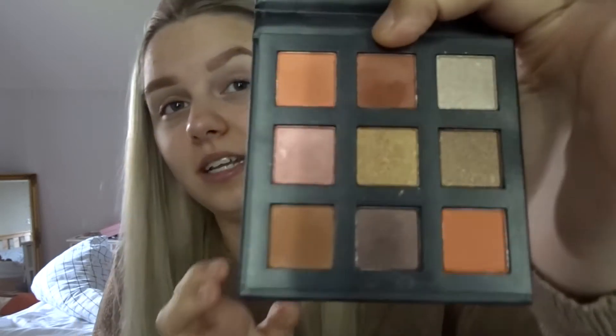Once I've done that, I'm going to go in with the first shade I use, which is this shade in the middle here, and I literally put it on my crease. Now I'm no makeup artist so I don't really know what I'm saying, but I'm going along with it anyway.